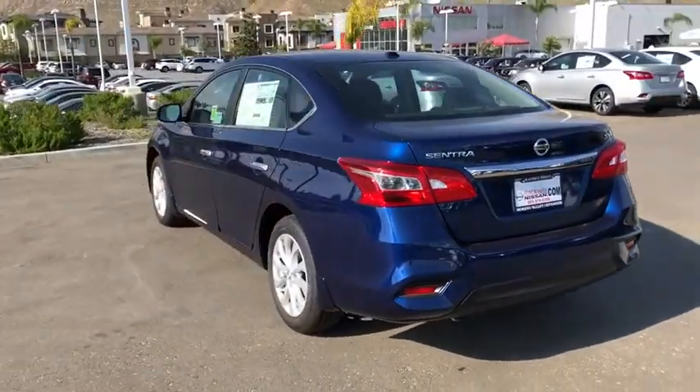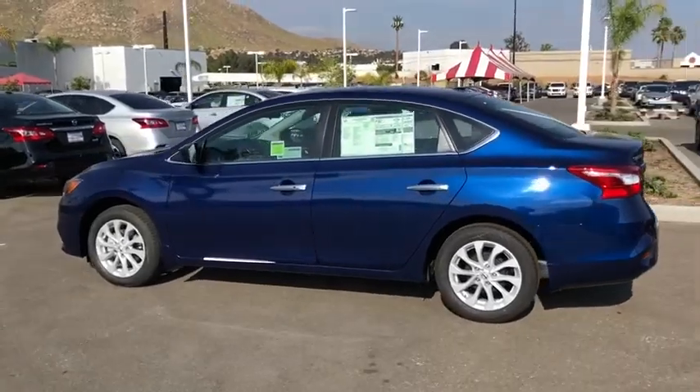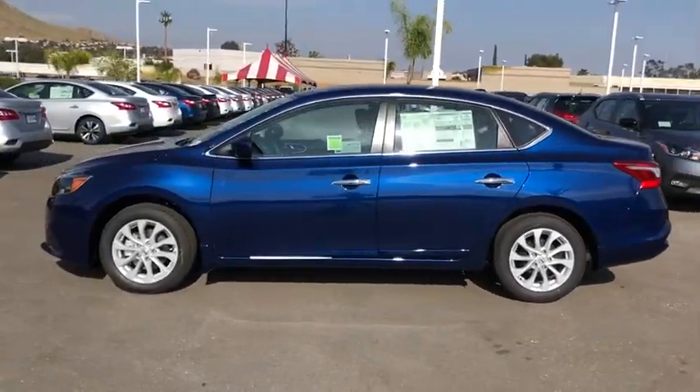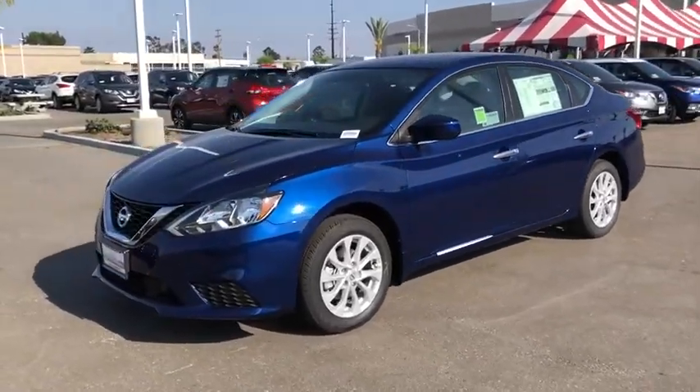Here are some of this vehicle's great options: traction control, dual airbags, alloy wheels, power steering, rear window defroster, power windows, security system, electronic stability control.